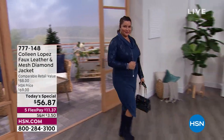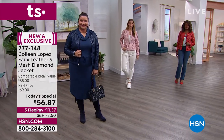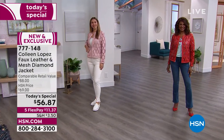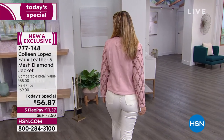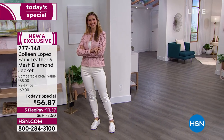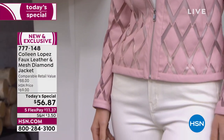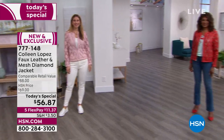It's no wonder you guys have a collection already started of the Colleen Lopez jackets — the faux leather and design jackets. This one is brand new and the lowest price we've done thus far. This is the jacket that looks so sophisticated and elegant with this mesh diamond detail on the front panels and on the arms, but then it's the faux leather on the back. Erin is looking stunning in the pale mauve, with a nice tonal white underneath really making the diamond mesh pattern pop.